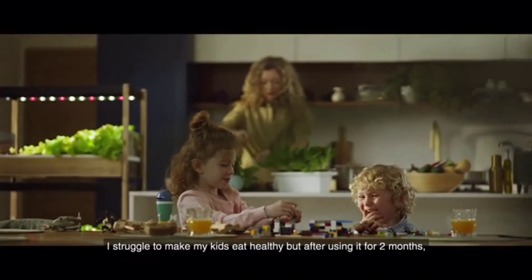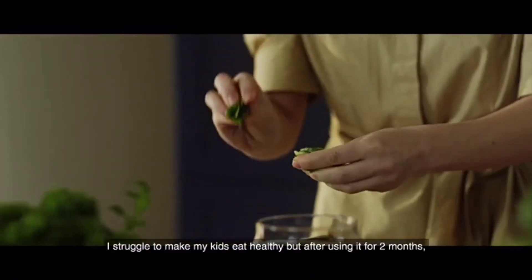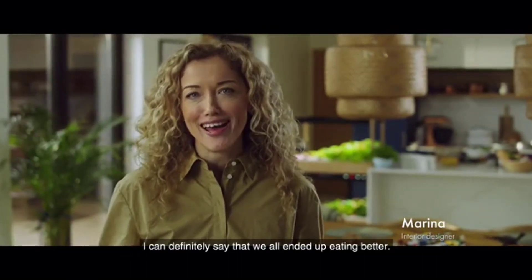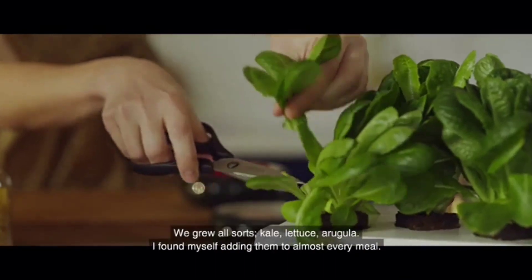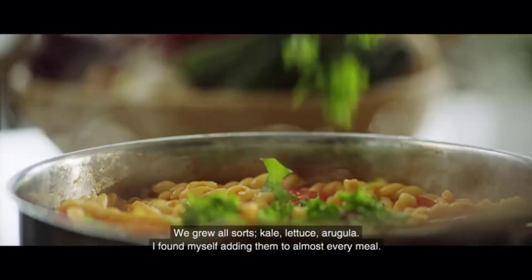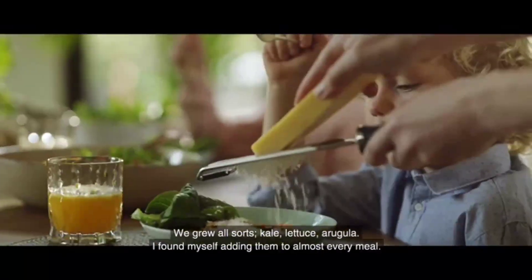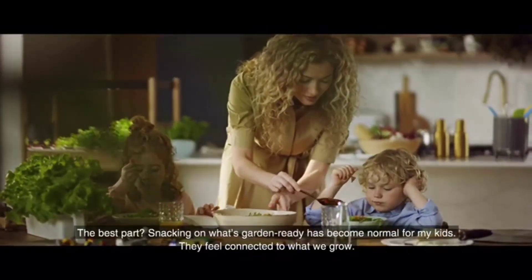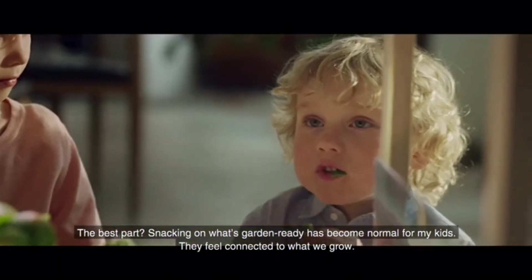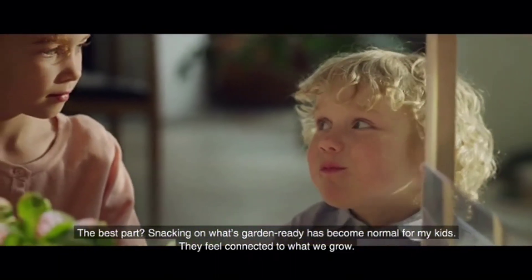I struggle to make my kids eat healthy, but after using it for two months, I can definitely say that we all ended up eating better. We grew all sorts — kale, lettuce, arugula. I found myself adding them to almost every meal. The best part? Snacking on what's garden ready has become normal for my kids. They feel connected to what we grow.